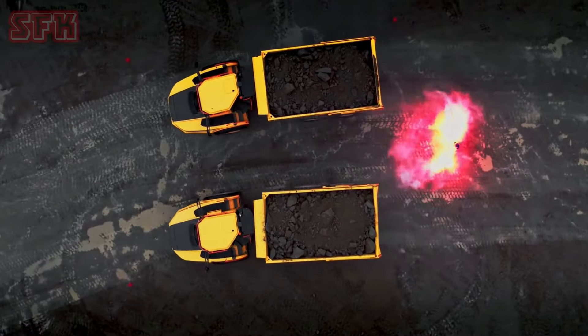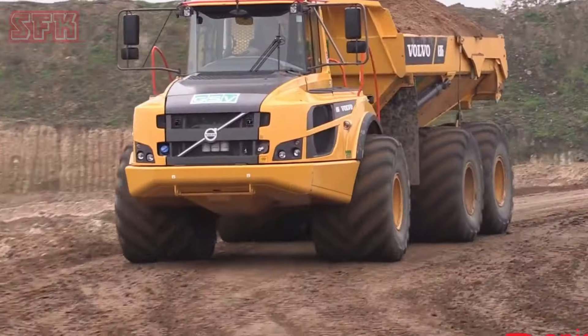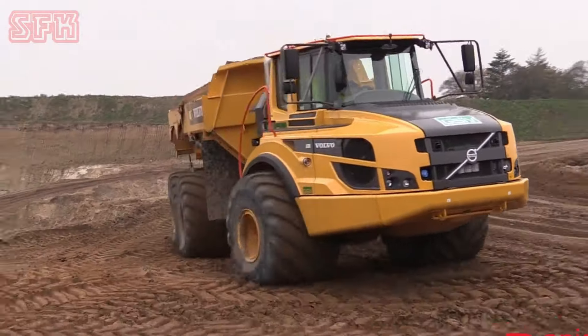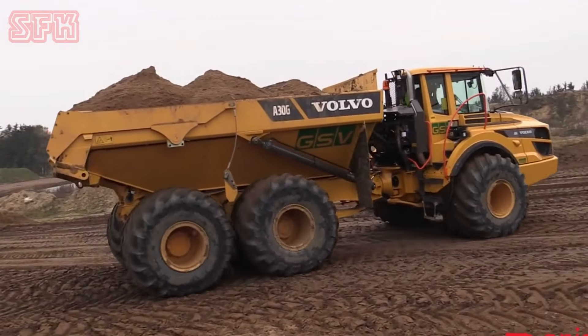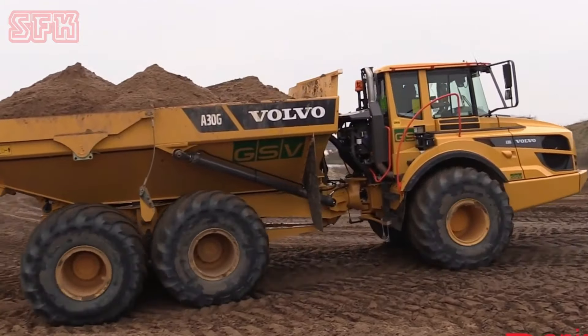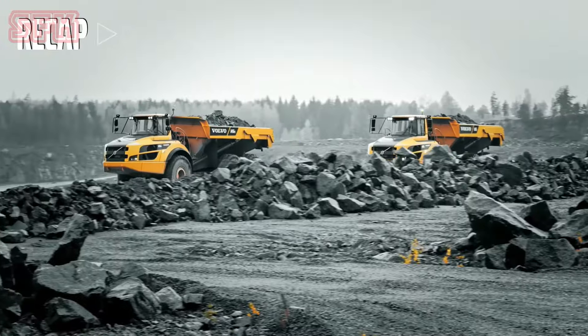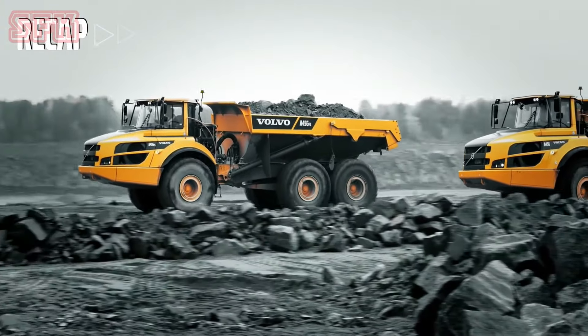Xe tải tự đổ Volvo Dump Truck. Xe tải tự đổ Volvo là một trong những chiếc xe tải mạnh mẽ và tiên tiến nhất trên thế giới. Với thiết kế hiện đại, chú trọng vào khả năng vận hành và chuyên chở vật liệu nặng, xe tải tự đổ Volvo được trang bị hệ thống động cơ diesel khỏe mạnh.